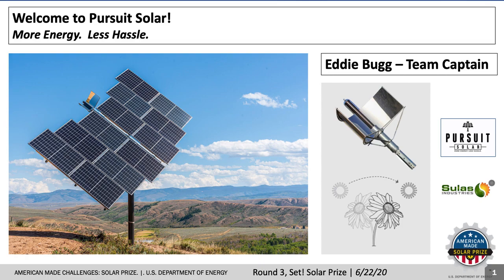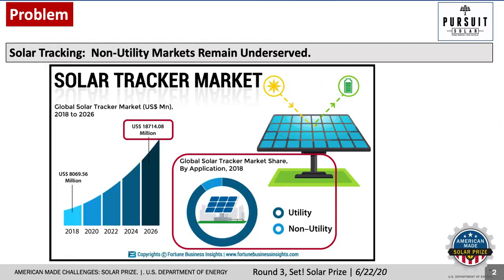Welcome to Pursuit Solar, where we're taking new passive tracking technology to non-utility solar markets. I'm Eddie Bug. Now that PV cell efficiencies have plateaued, the time is ripe to bring solar tracking to underserved non-utility markets. So how can we shift more of the $18.7 billion tracker market to commercial and industrial applications?